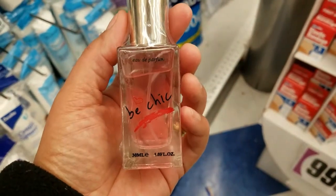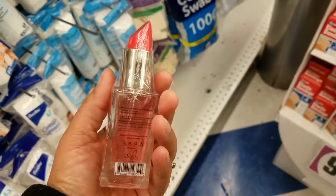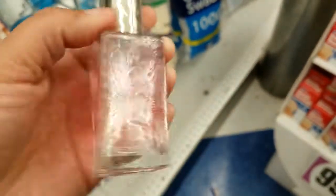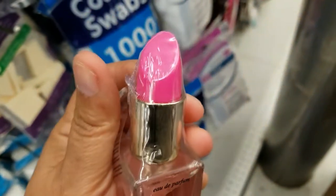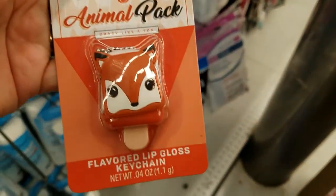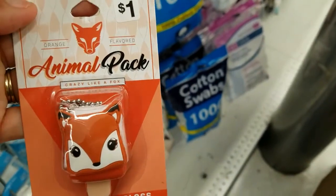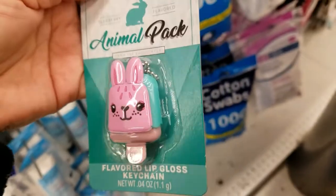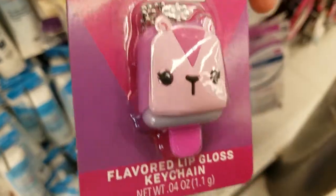Hi guys, here at my local 99 cent store, let's see what's new. Look at how cute the perfume is — the bottle is shaped like a lipstick. Look at this one too, it's in a box. So funny!